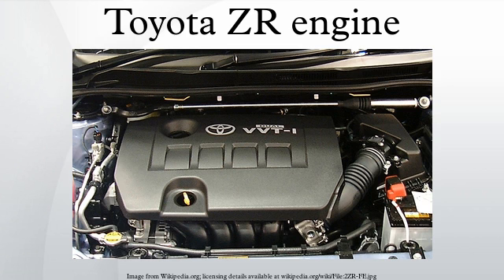1ZR-FE: The Toyota 1ZR-FE is a DOHC 16-valve, 1.6L engine equipped with dual VVT-i. This engine is available with either a manual gearbox or a multi-mode manual transmission. For the Corolla Altis, the available transmission options are the manual gearbox or a four-speed gate-type automatic transmission. Output for this engine is rated at 124 hp at 6,000 rpm and 116 lb-ft of torque at 5,200 rpm net.